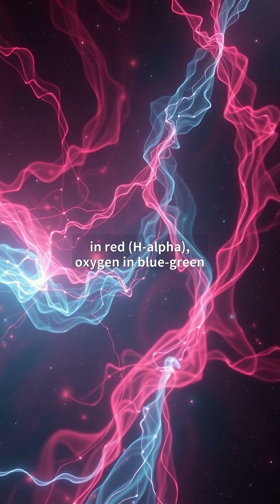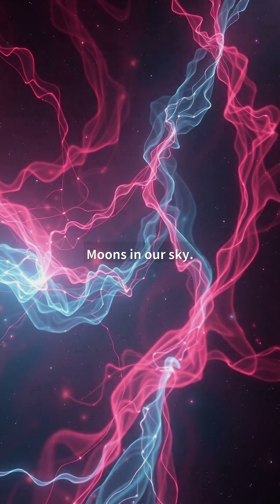Hydrogen glows in red — H-alpha. Oxygen in blue-green — O-3. These collisions generate intricate turbulence patterns, similar to smoke rings, but spanning three full moons in our sky.